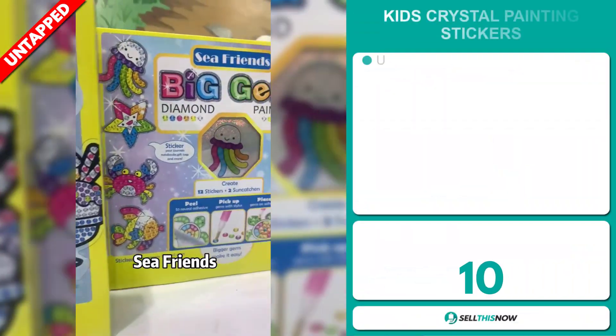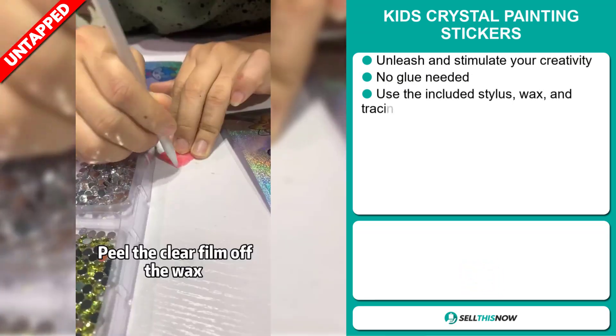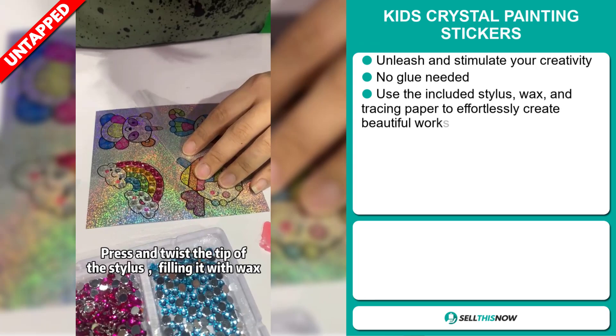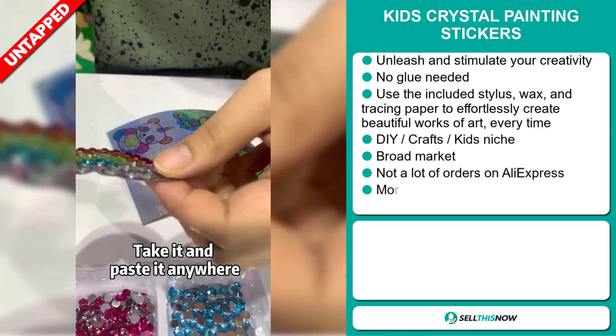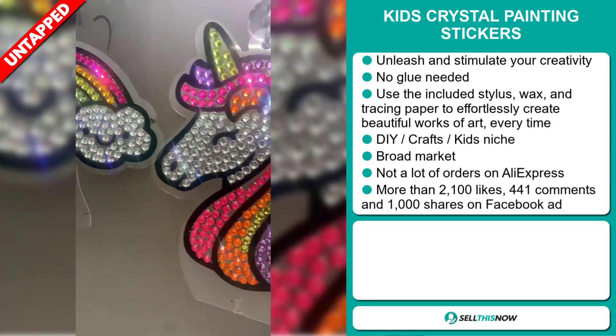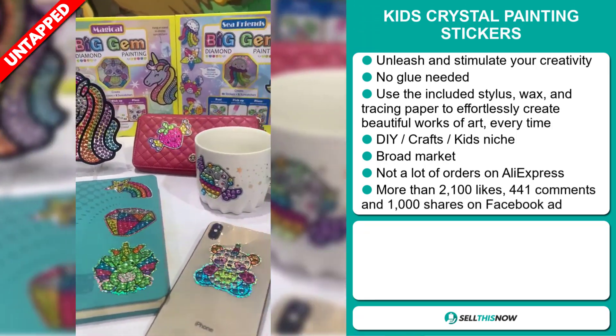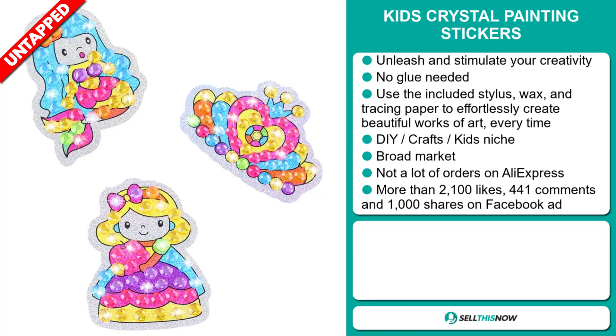Our next product are the Kids Crystal Painting Stickers. Unleash and stimulate your creativity. With this product, there's no glue needed. Use the included stylus, wax, and tracing paper to effortlessly create beautiful works of art every time. And it falls under the DIY crafts kids' niche market. We also think that this item has a broad market base, and we also think it has a lot of untapped potential.